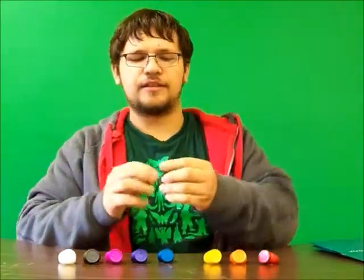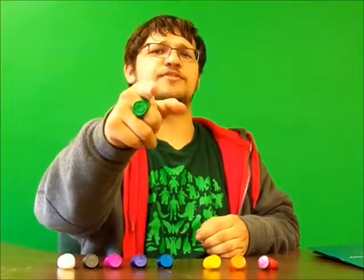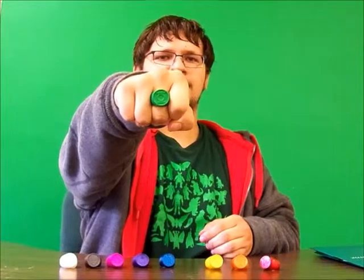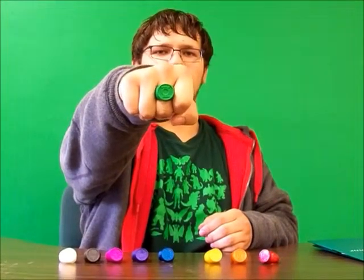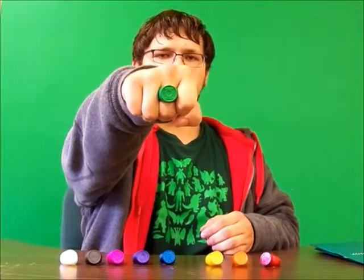The Green Lantern Corps — almost everyone knows this oath, and I'm pretty sure some of you at home will be speaking this along with me. In brightest day and blackest night, no evil shall escape my sight. Let those who worship evil's might beware my power — Green Lantern's light.